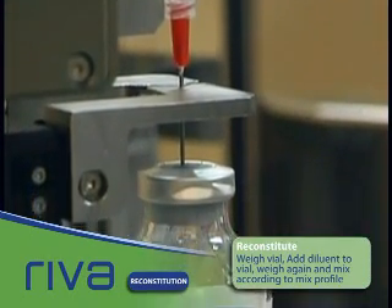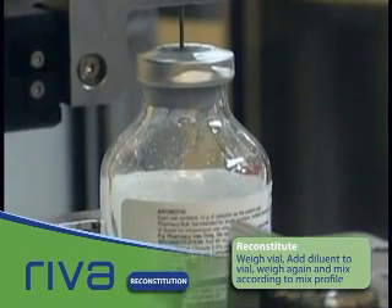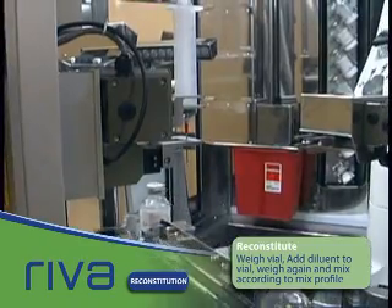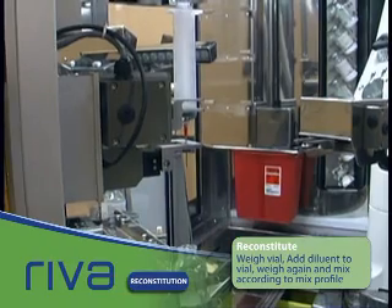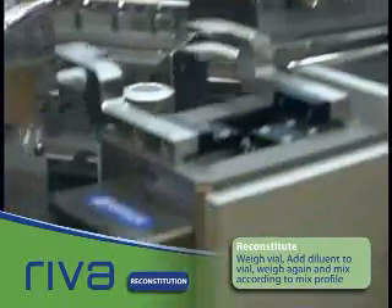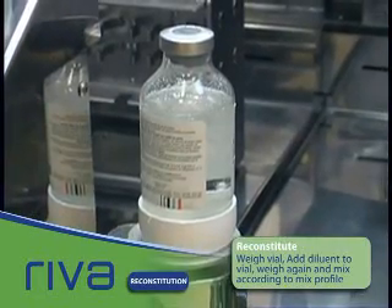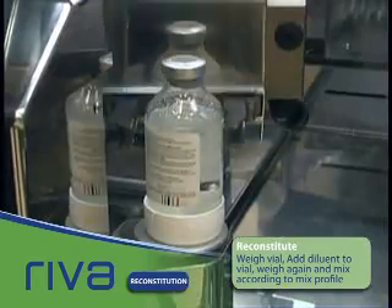The reconstituted drug is now injected into the drug vial using the appropriate technique, leaving a slightly negative pressure in the vial upon completion. The vial is weighed again. The difference between the empty vial and the full one must be within plus or minus 5% of the expected total weight based on specific gravity. If not, the vial is placed in a separate reject area within Reva, and the operator is alerted that there was an issue with this step.